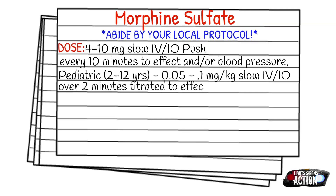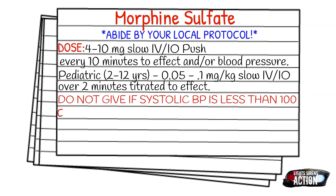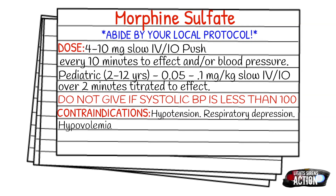Do not give morphine if the systolic blood pressure is less than 100, and honestly even if it's close to there — 105, 110 — just be really cautious when giving morphine. Your contraindications are going to be hypotension, respiratory depression, hypovolemia, delirium tremens, severe asthma, and severe COPD.